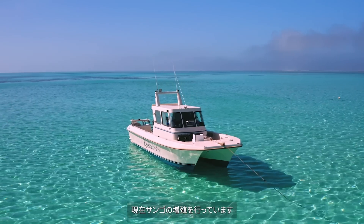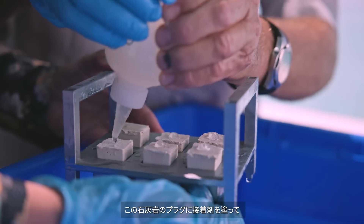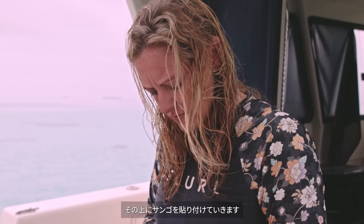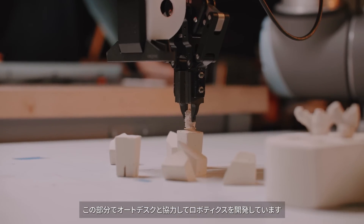Right now we're doing coral propagation. We're just going to put some blobs of glue on these limestone plugs and then we'll stick the corals onto those. This is the part that we're working with Autodesk to develop the robotics for.